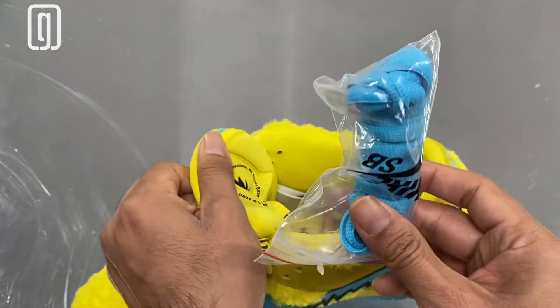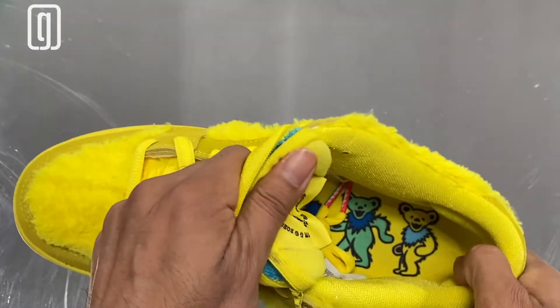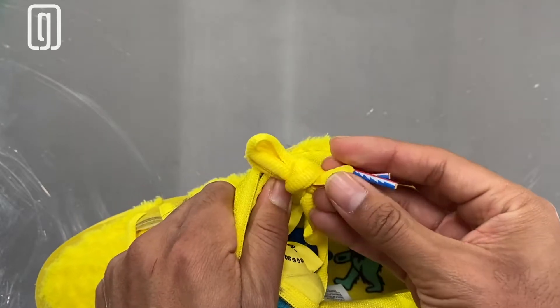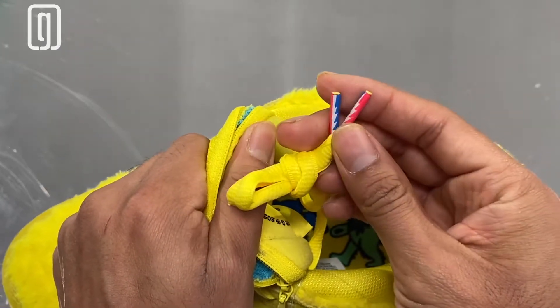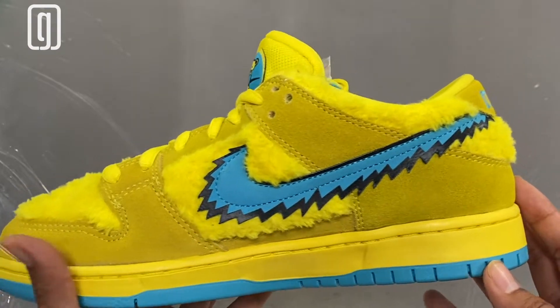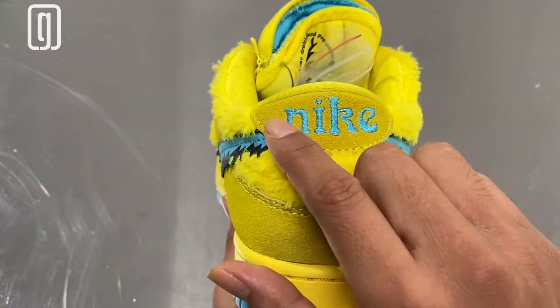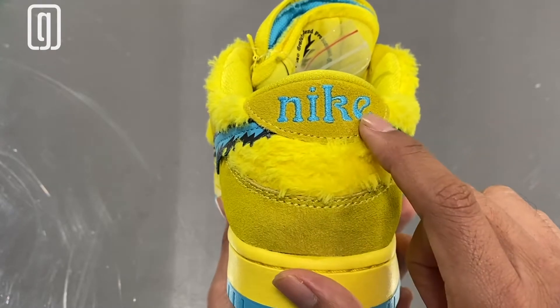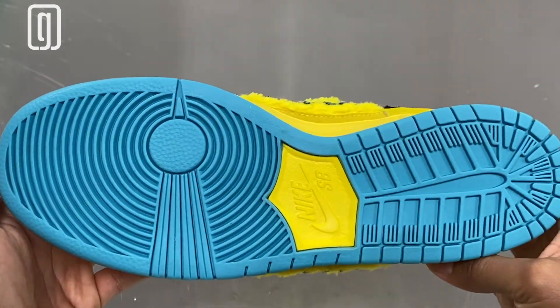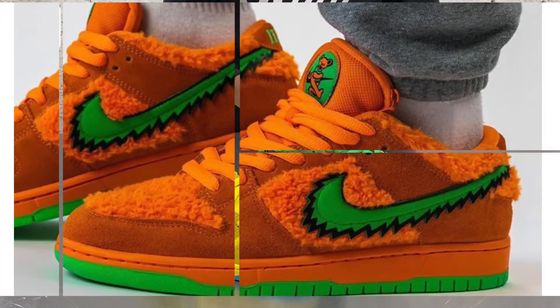Extra pair of shoelaces in blue. Inner sole has those dancing bears. I forgot to mention the green pair also has this. At the end of the shoelaces you see the dancing bears as well. Inner panel of the sneaker is exactly like the outer panel — nothing new. Heel portion has that Nike branding in the Grateful Dead font. More of that fur. Outer sole is that beautiful blue.